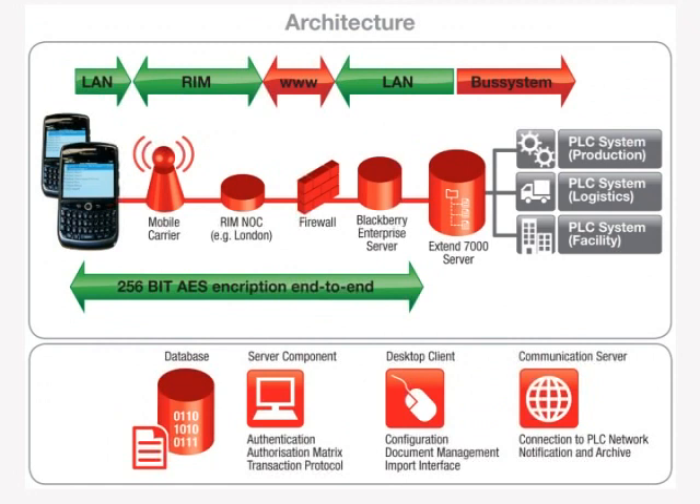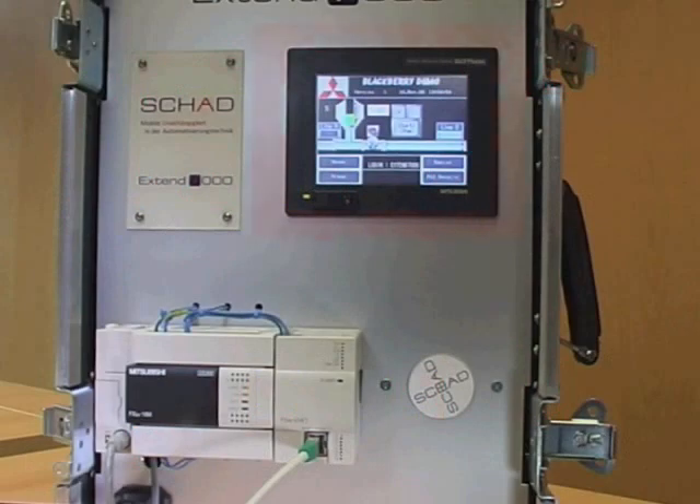This diagram shows the network structure. In this demonstration, a Mitsubishi GOT HMI terminal is used to display the changing state of the plant.